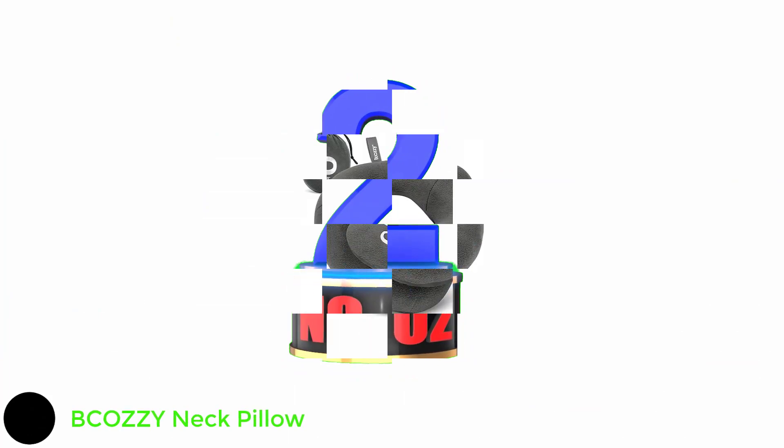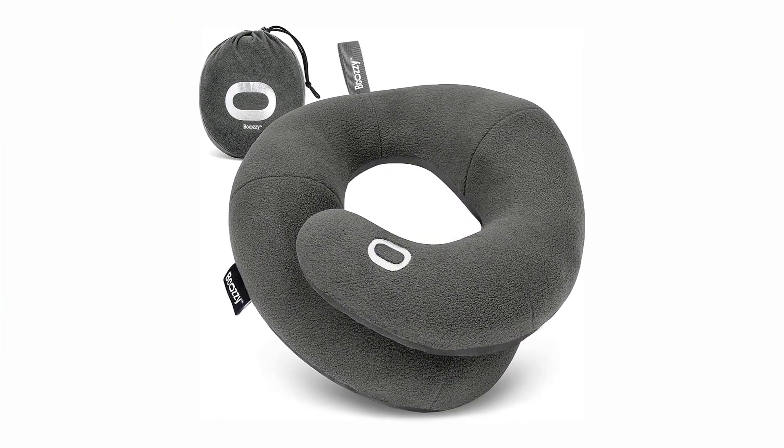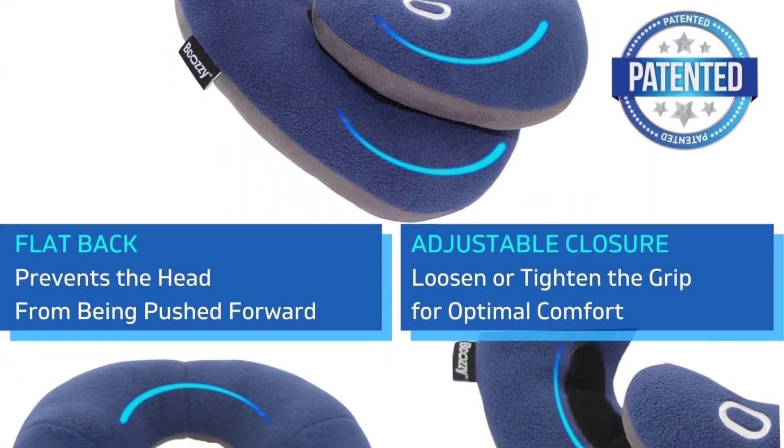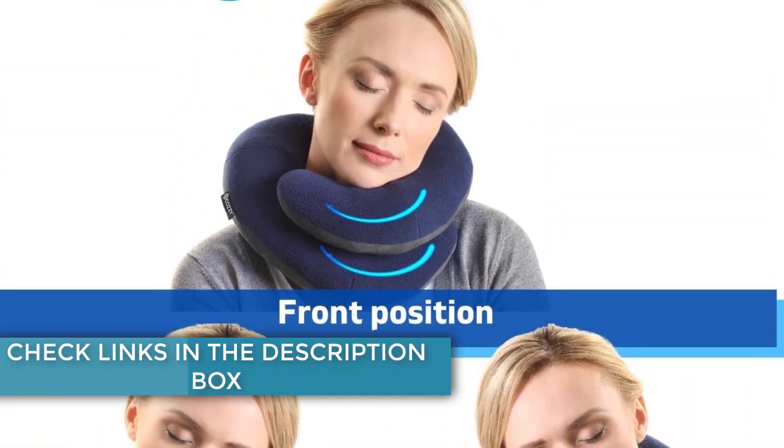Number 2: BCOZZ Y-Neck Pillow. Few things can jolt you awake faster than your head falling forward while you're seated. This ergonomic option offers an adjustable front loop for chin support and a flat back to avoid pushing your head forward. It's fully machine washable and features a strap that can be hooked to your luggage or hung up in your car.